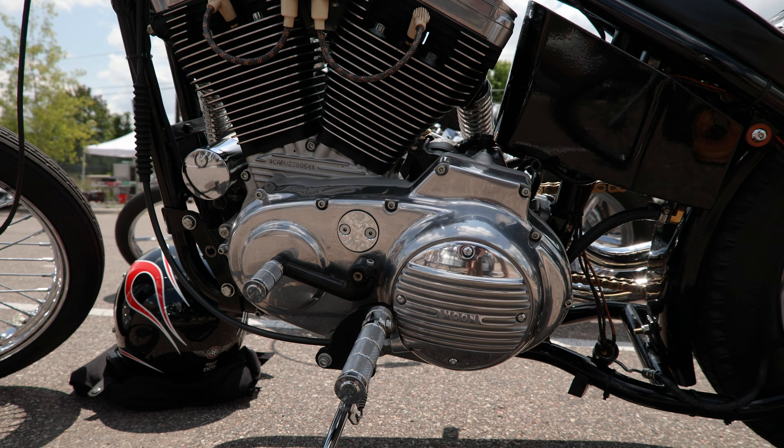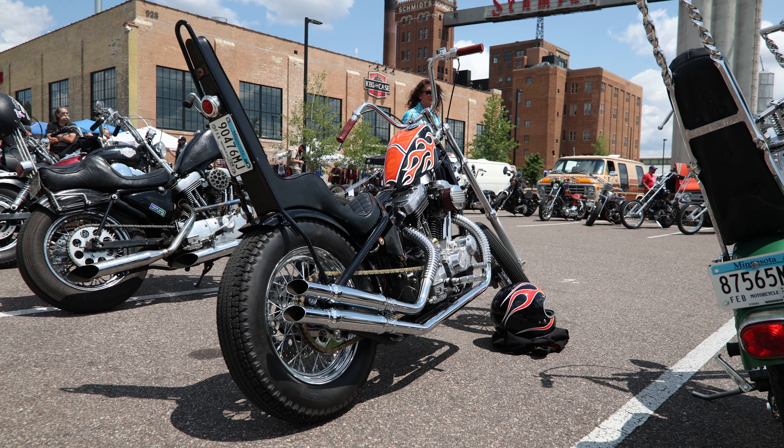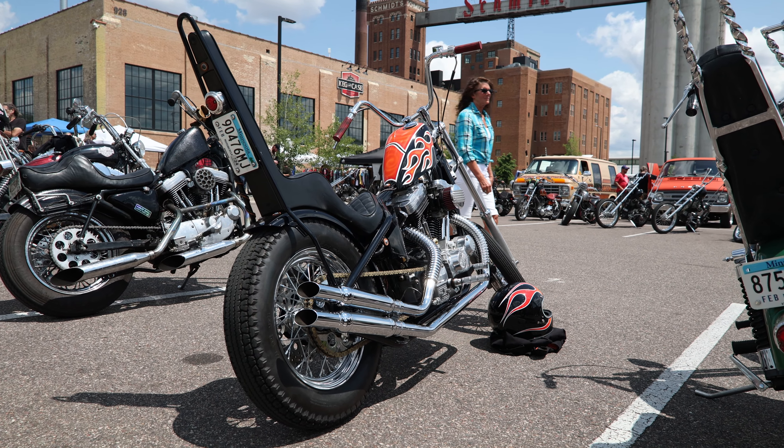My name is Devin C. Millett. I'm from Eden Prairie, Minnesota. My bike is a 1997 XLH 1200 custom hardtail chopper.